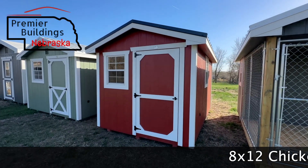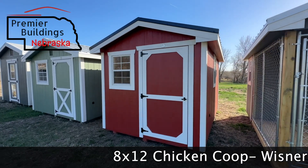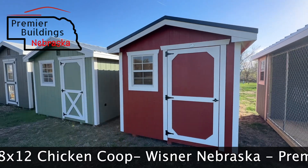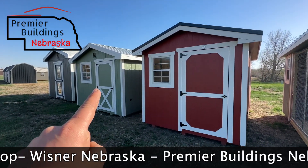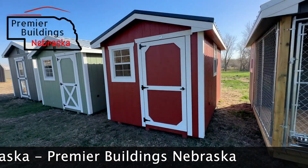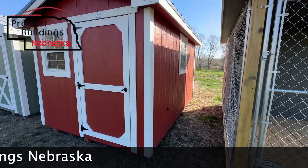Hey, this is Grant Lynch with Premier Buildings Nebraska. Another windy day here in Nebraska. I just wanted to take the opportunity to go over what we just got on our Wisner, Nebraska location. We just got a greenhouse, chicken coop, and dog kennel. In this video we're going to talk about this chicken coop right here — this is an 8x12 chicken coop located on the Wisner, Nebraska location.